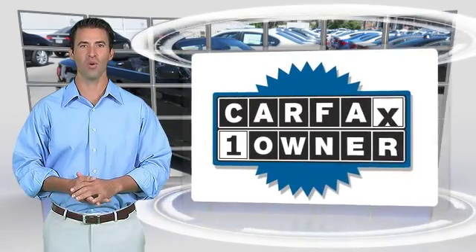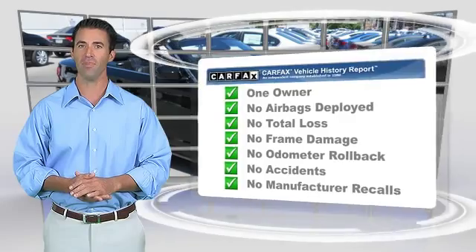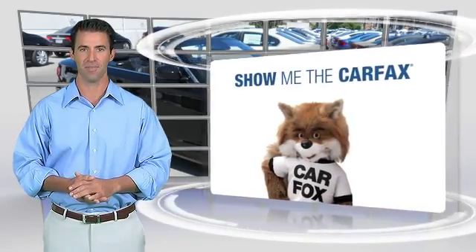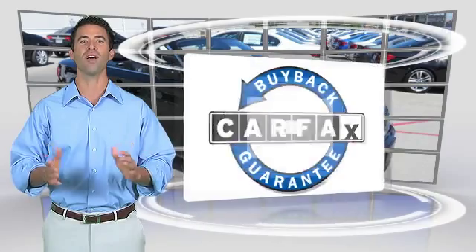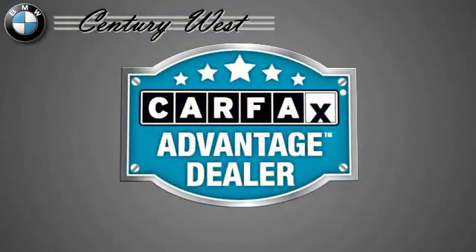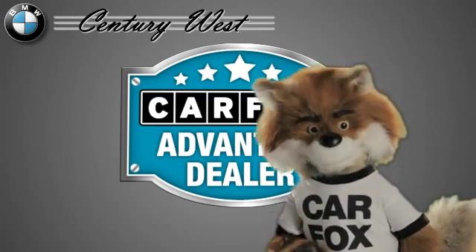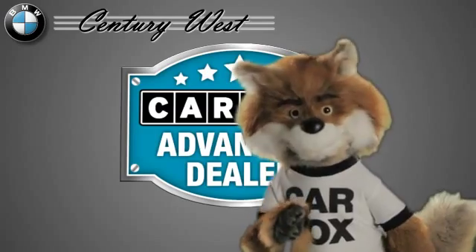This is a one-owner vehicle with the Carfax Vehicle History Report. Be sure to find a complimentary copy of this report online or contact the dealership. This vehicle qualifies for the Carfax Buy Back Guarantee. Just say, show me the Carfax, at Century West BMW, a Carfax Advantage dealer.